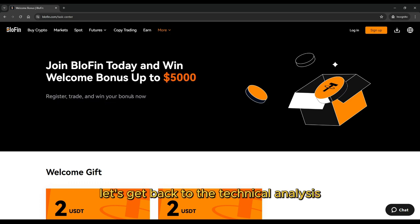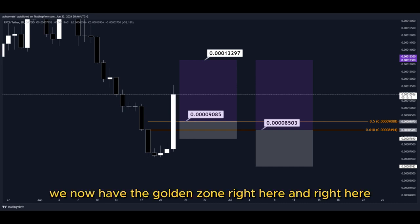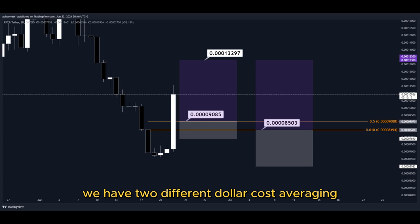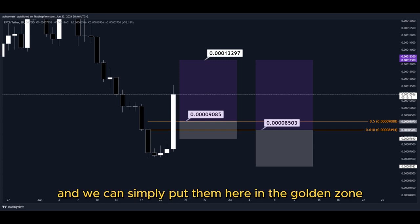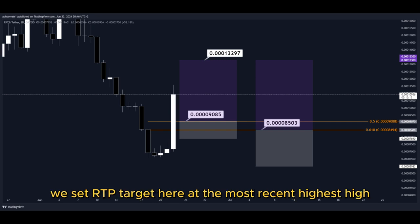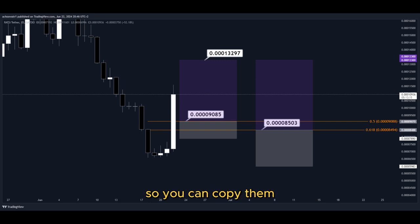Let's get back to the technical analysis now. Using the Fibonacci retracement tool, we now have the golden zone right here and right here. We have two different dollar cost averaging limit order entry points, and we can simply put them here in the golden zone. We set our TP target here at the most recent highest high, and all the price targets are marked here on the chart, so you can copy them and use them easily for your own trades.